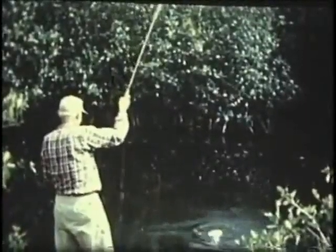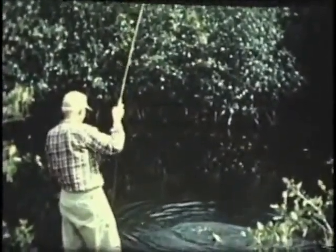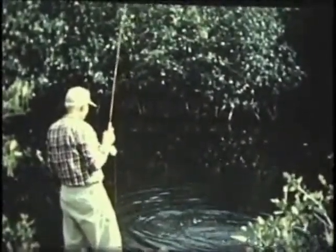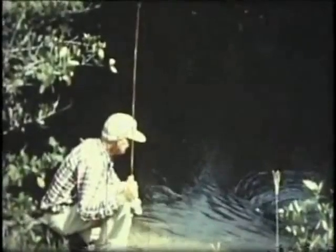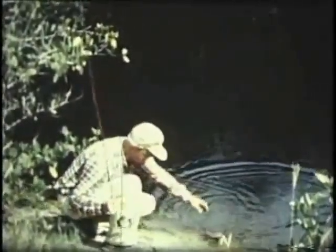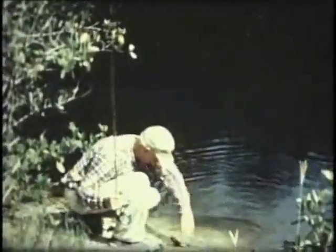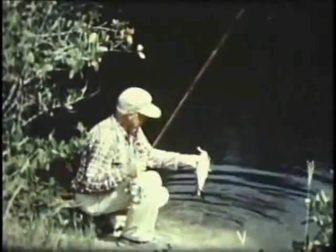No fish could keep up that pace very long, so now he's all tired out — too weak to make a clean jump. See the bass bug there on his nose as he comes into the shallow water? After he's landed and released, I'll join Gail Borden again and try for this little fellow's great-great-granddaddy.